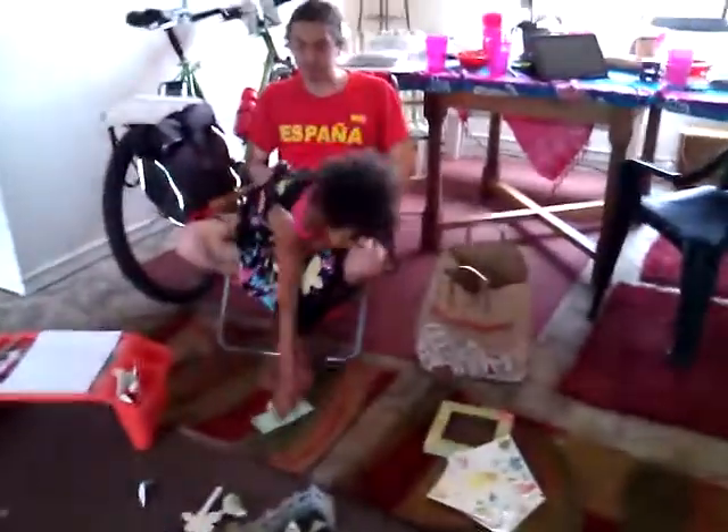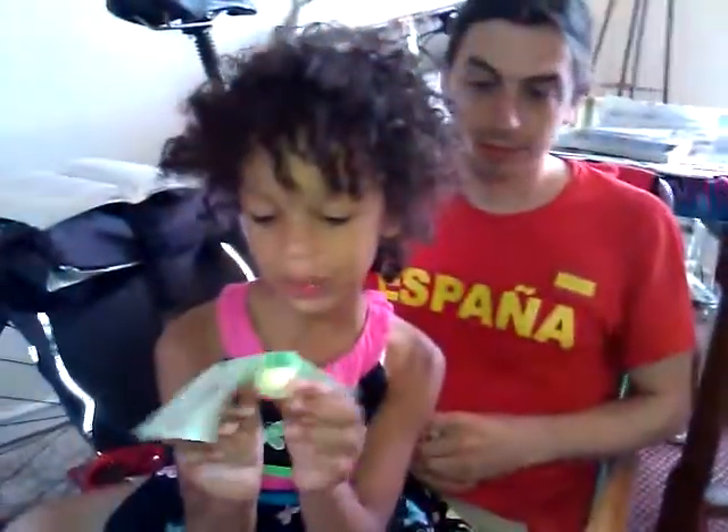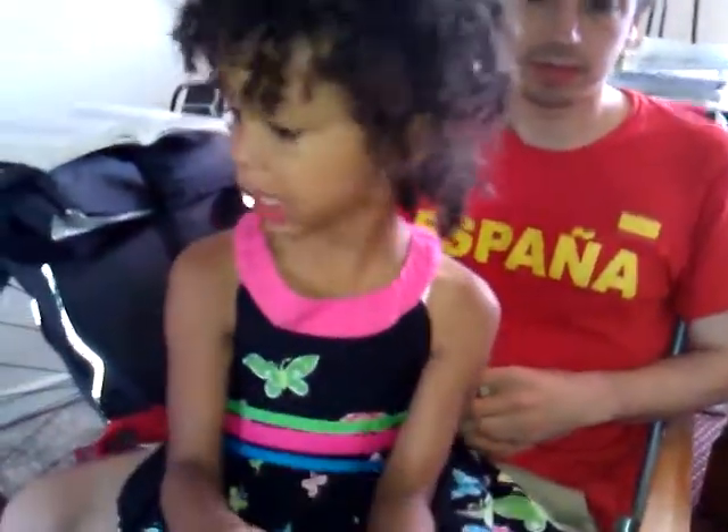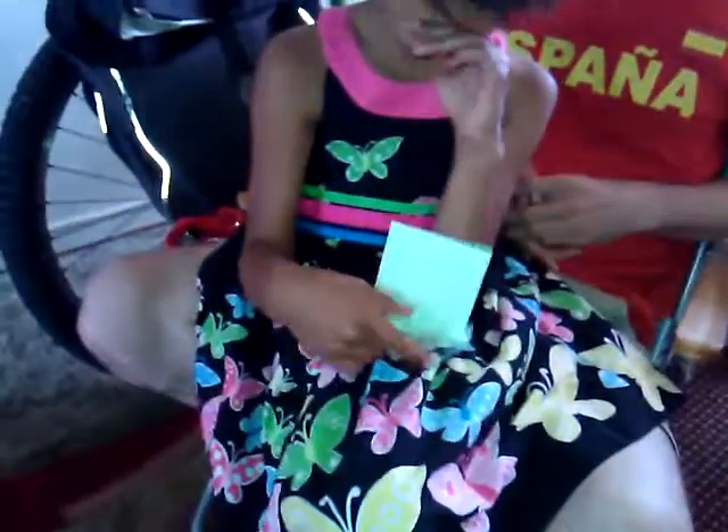Alright, what have you got there? A bird. A paper bird I just finished making. For who? My friend Dan was just coming over at noon.